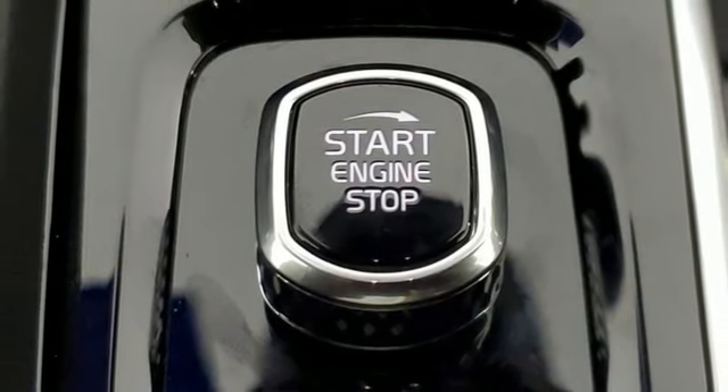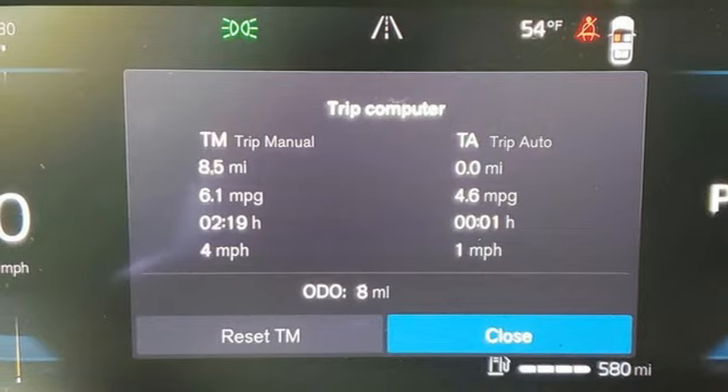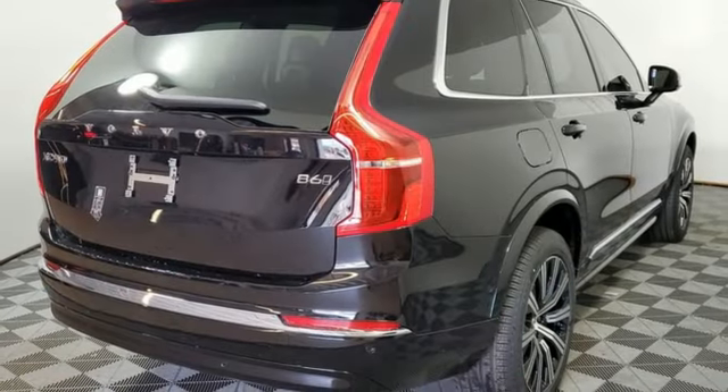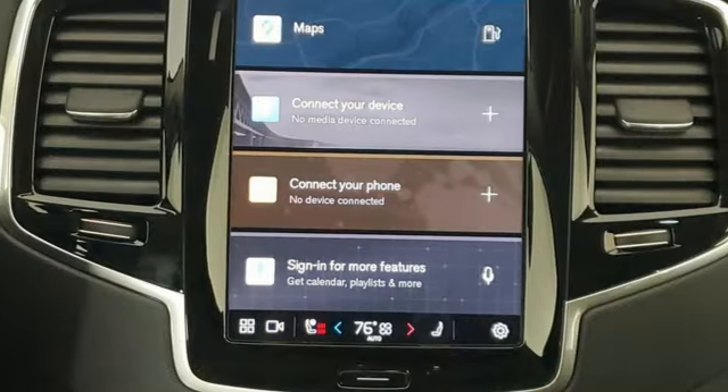Also featured are multi-zone climate control, steering assist cruise control, streaming audio, memory exterior door mirror settings, heated leather bucket seats, auto-dimming rearview mirror, and an intercooled turbo inline four-cylinder engine.